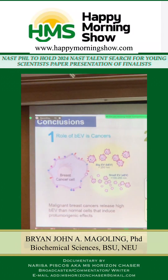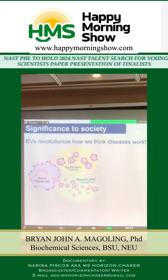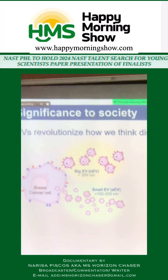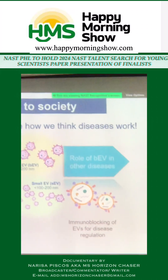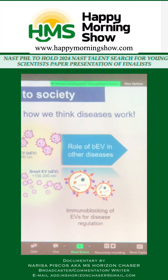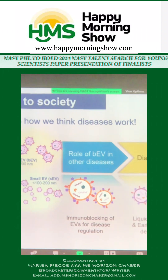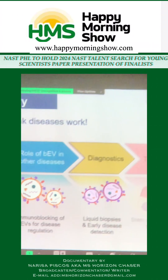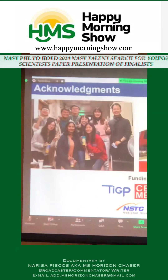Currently, the market for cancer research is very high — going to about 200 billion dollars as of 2022. With this research, we identified that EVs revolutionized how we think cancer works. By focusing on the roles of EVs, we have an opportunity to use this for early disease diagnostics, liquid biopsies, using EVs as a platform to understand cancer progression, as well as using stem cell-derived EVs for therapies. Thank you.